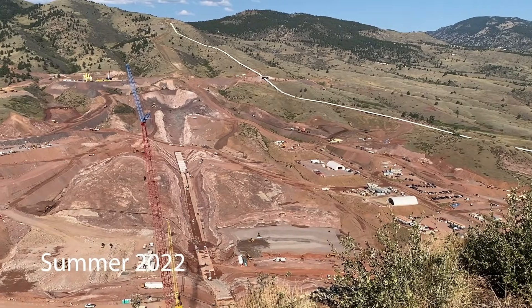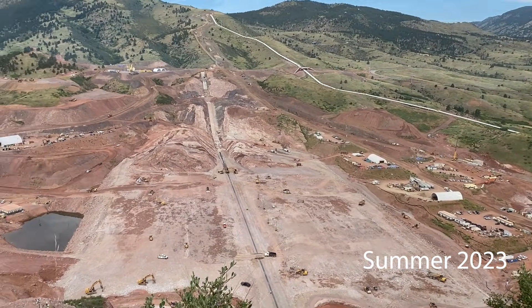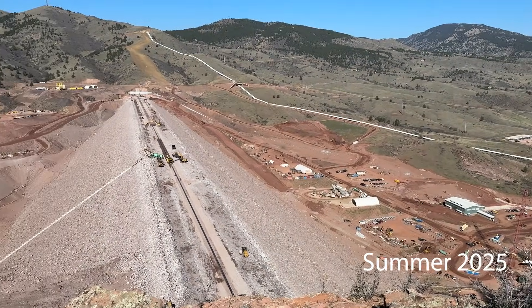The main dam at Chemie Hollow is the tallest new dam built in the United States in 25 years. And capping off the asphalt at Chemie Hollow is completing the tallest asphalt core dam in the United States.